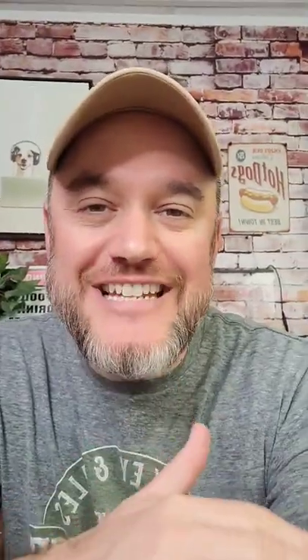All right, so how much is it to sell at a farmer's market? If you're looking to create a food business from home, farmer's markets are a great place to get started.